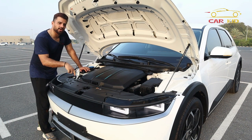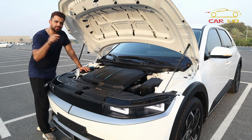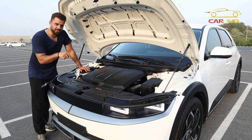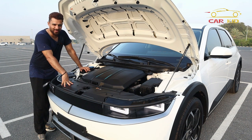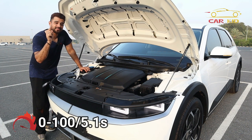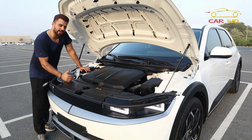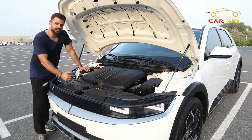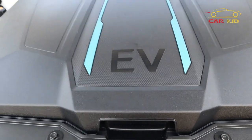The rear-wheel drive standard has 170 horsepower, then you have rear-wheel drive with more horsepower, and then the dual motor with 321 horsepower. That's very quick — it goes from zero to 100 in 5.1 seconds. The standard rear-wheel drive does zero to 100 in 8.1 seconds.